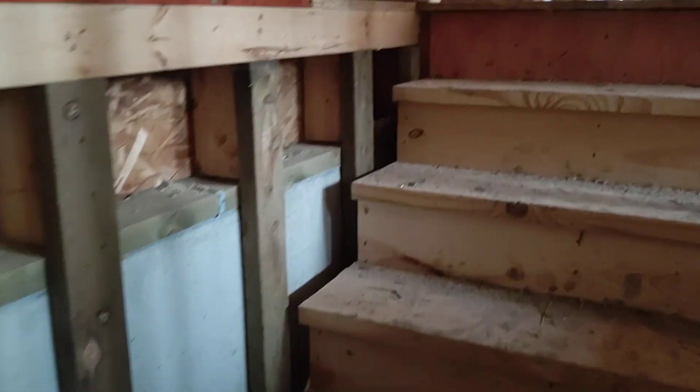Is it getting a finished garage? More than likely. I know this one has all the bells and whistles, right?